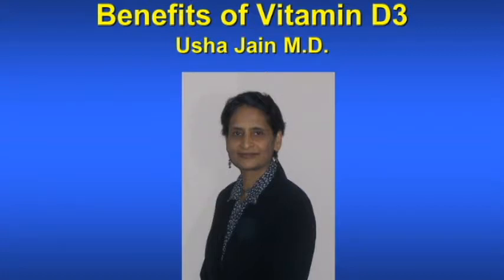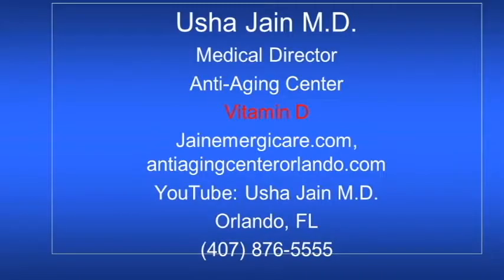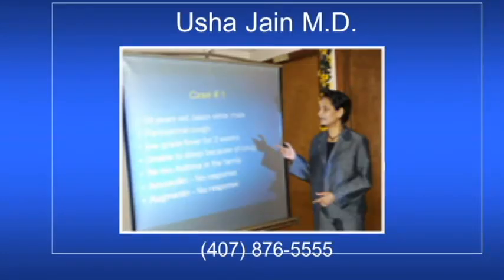I'm Dr. Usha Jain and I'll show you the benefits of vitamin D3 in the next several slides. I'm board certified in emergency medicine and anti-aging and regenerative medicine. Information about vitamin D can also be obtained at my websites jainemergycare.com, anti-agingcenterorlando.com, and on YouTube page Usha Jain MD.